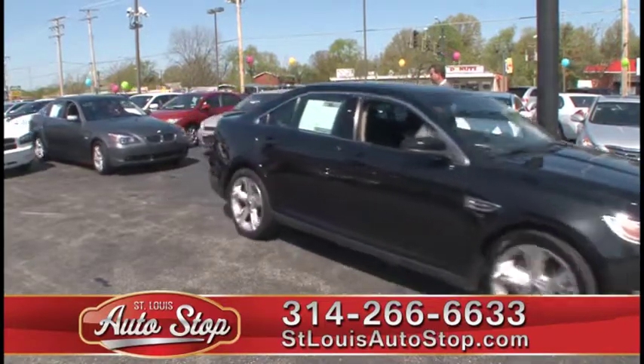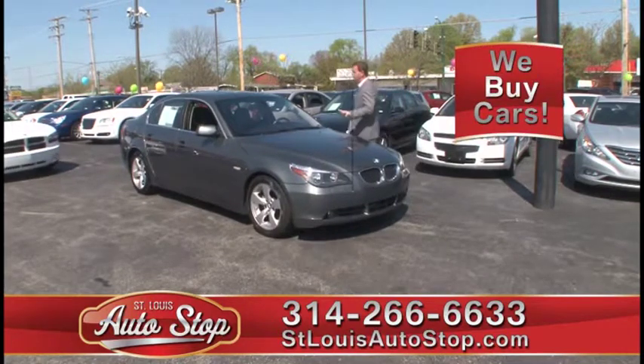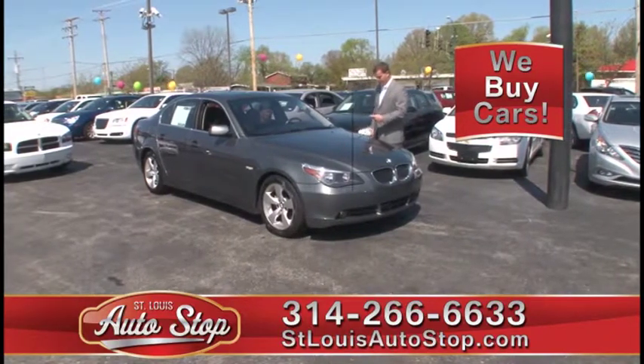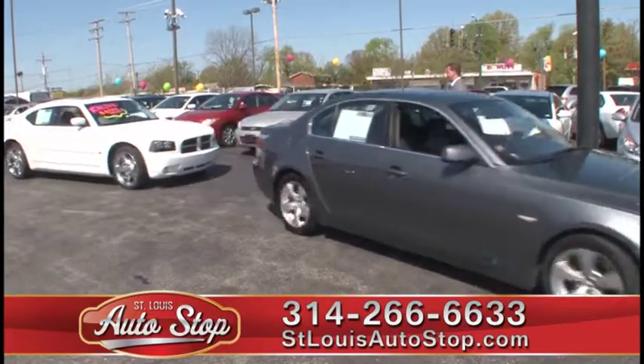Here's an '07 BMW 525. We have lots of BMWs in stock too — we've got the 3 Series, the 5 Series, and the 7 Series, so great selection of BMW product. '07, 60,000 miles, $17,995.